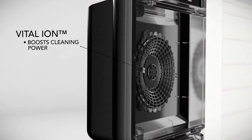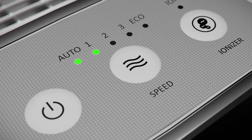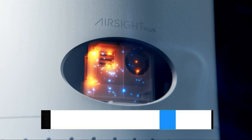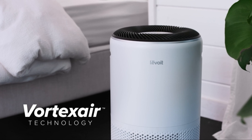Get ready to breathe easier with our expert picks that promise cleaner air for a healthier lifestyle. And as always, you can check pricing for any of these products in the description below. If I'm able to get any discounts or coupon codes, I'll include those for you as well. Now let's get started.